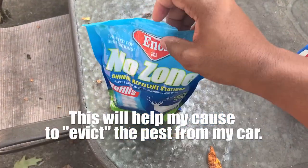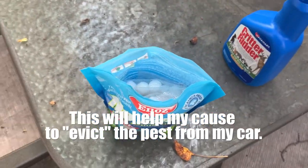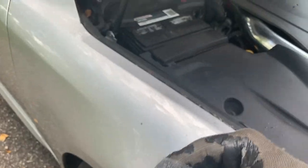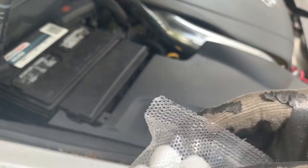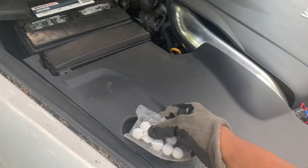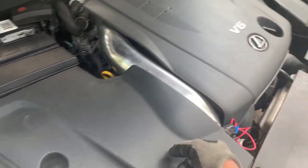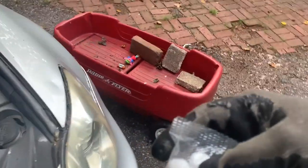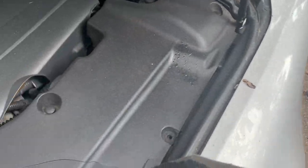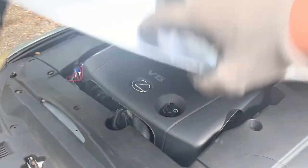I'm gonna grab one of these mothballs, put one in the engine bay, and then put one in the trunk. I would say do this with gloves because this stuff is strong. I want to put it somewhere where it's effective — I'll lift this cover up. My car is parked, so wherever I put it, it's not gonna be the end of the world. Put it there for right now and close the hood.